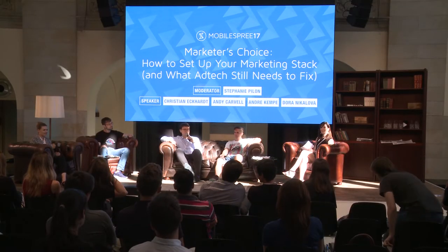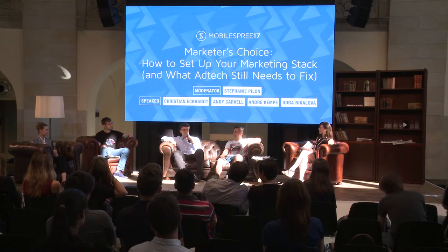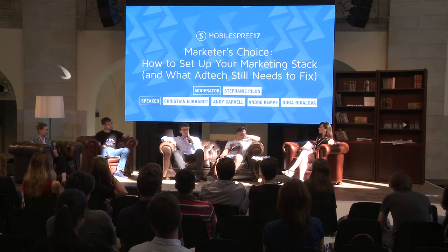My name is Christian, and although I cannot see any of you, I'm happy to be here today. I'm co-founder of a company called Customlytics, and we focus on the technical side of app marketing. We don't build any proprietary tool — we consult on what tools to use, how to connect them, how to set them up. Everything from tracking to analytics, CRM, all of that.